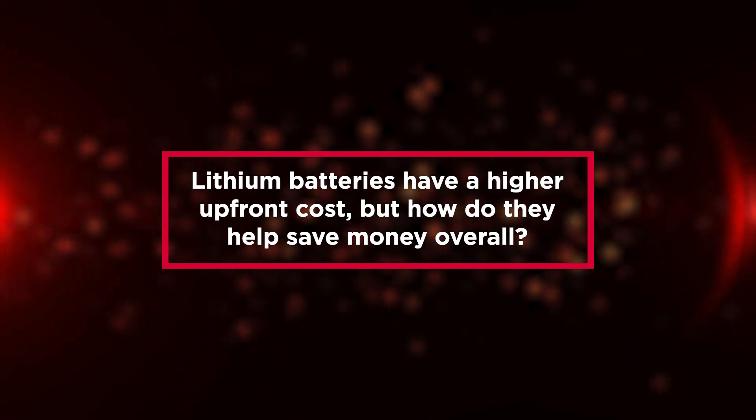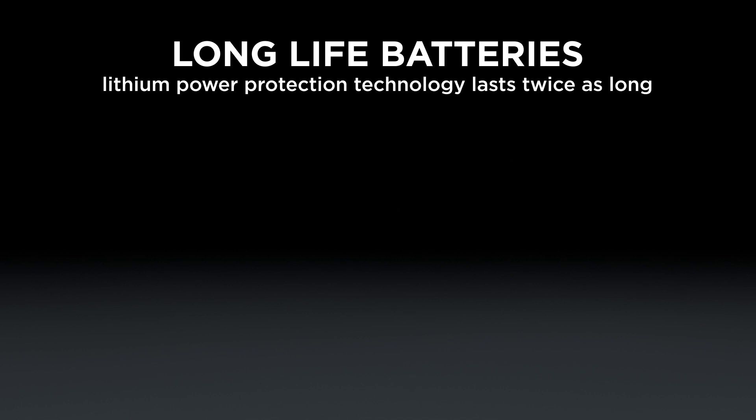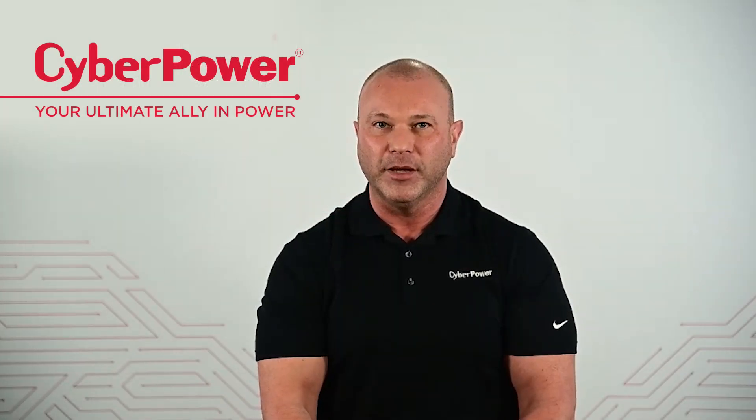Lithium batteries have a higher upfront cost, but how do they help save money overall? I like to think of lithium as a premium battery technology with an investment as a capital expense. I'm willing to pay more now knowing I can rack it and forget about it, rather than maintaining ongoing operating expenses like maintenance and battery exchanges for years to come.